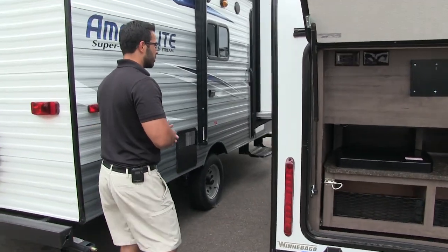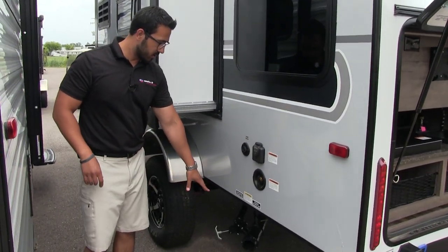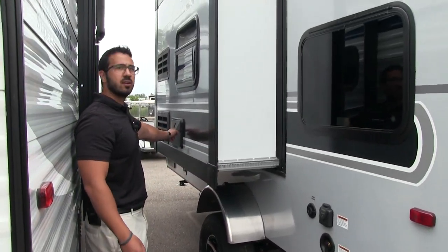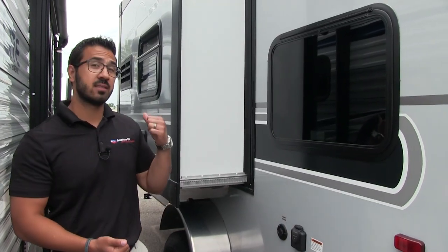Over here on the off-door side are a couple of last things: a 30-amp detachable power cord, and here's where your terminations are — you can see your black and gray valve there. Built into your slide out is an outside shower with both hot and cold access.